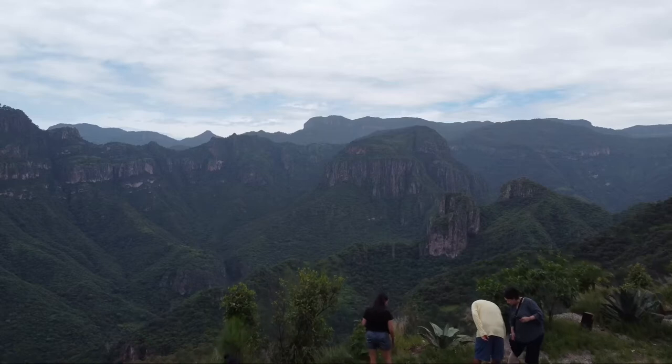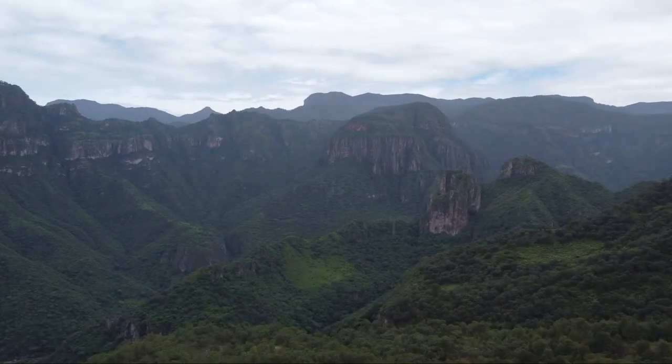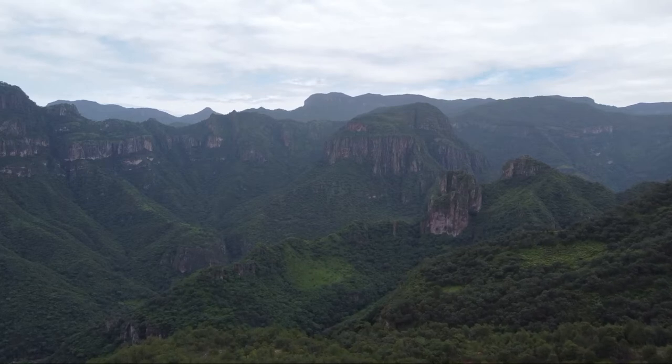We were able to get out and really take in this gorgeous view. We recommend that you stop where you can, as there are a few places to do so.